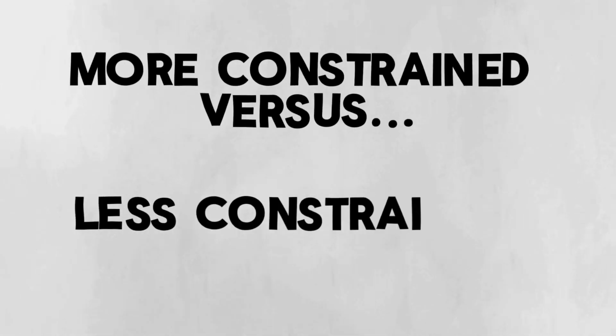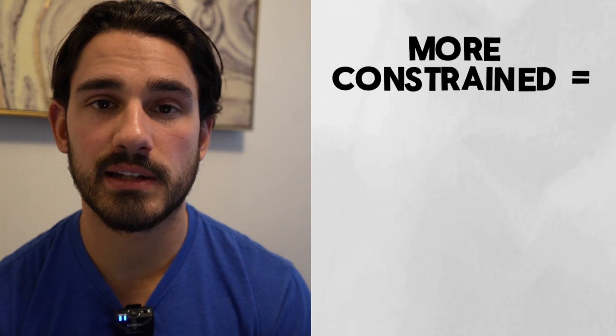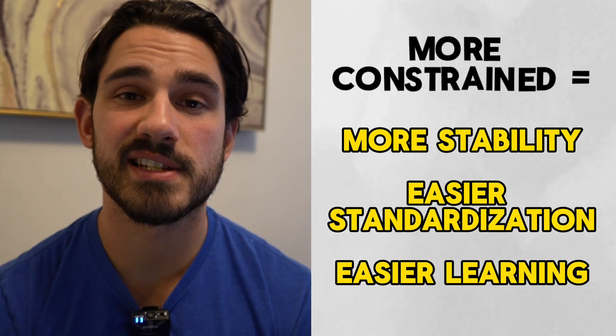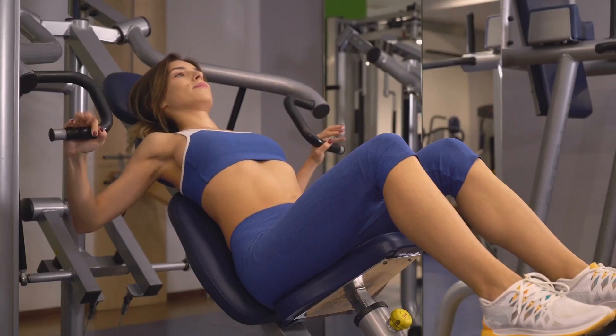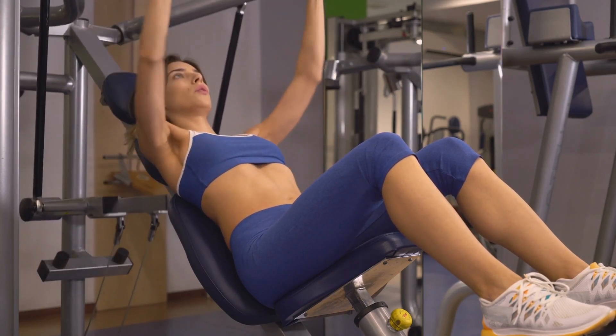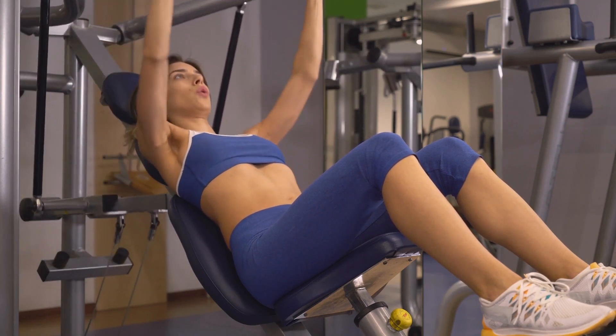So the biggest distinction becomes: which do we prefer — more constrained motions like machines, or less constrained motions like dumbbells or barbells? In general, more constraint leads to more stability, more standardized reps, and as a consequence, more standardized technique. So if you have a very beginner and you're trying to teach them how to press, putting them in a chest press machine — provided it fits them well — gives you a higher likelihood of success in teaching that motion.